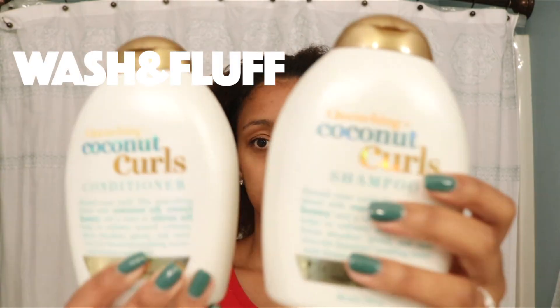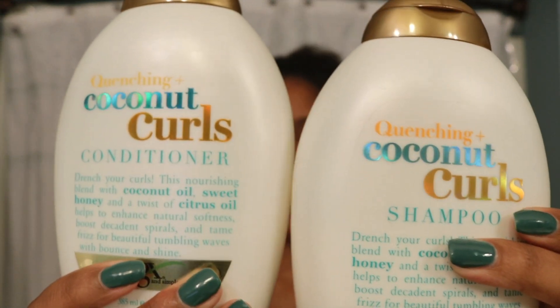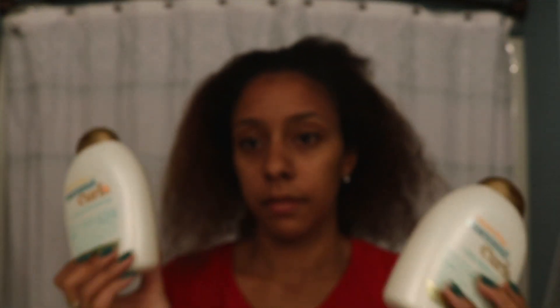First things first, I have to wash my hair. For this I'm going to use the OGX Quenching Plus Coconut Curls shampoo and conditioner. I really like these products because they hydrate my super dry hair but also leave it feeling really lightweight.